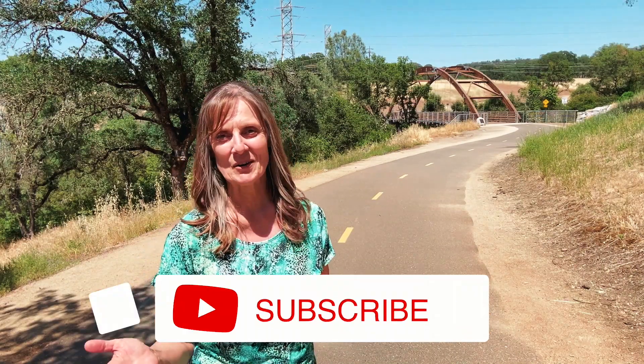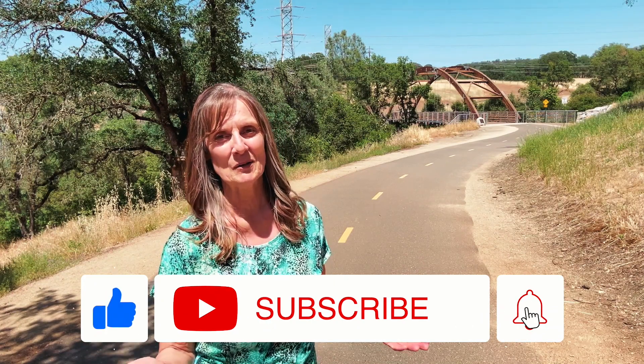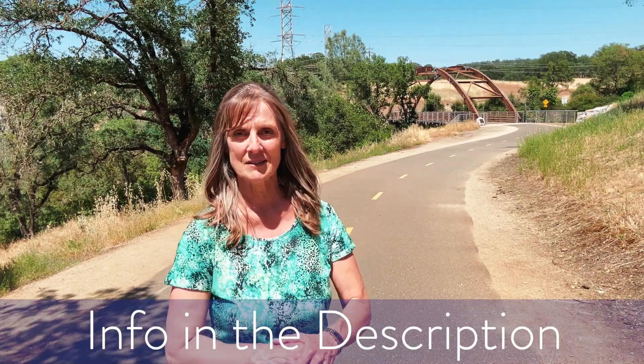If this is your first time to the channel and you'd like to stay informed about the current market in the greater Sacramento area, please subscribe below and tap the bell for notifications. My name is Carla and I would love to help you find your new home in the greater Sacramento area. Please reach out to me — my contact information is in the description below.